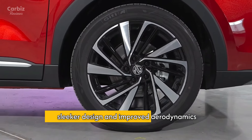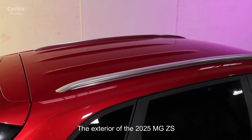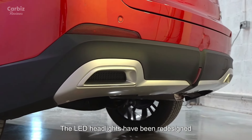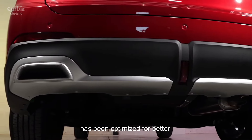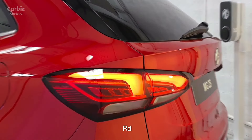Sleeker Design and Improved Aerodynamics: The exterior of the 2025 MG ZS Hybrid has been refined with aerodynamic enhancements and sleeker styling. The LED headlights have been redesigned for a sharper, modern look, while the overall body shape has been optimized for better fuel efficiency and a more dynamic road presence.